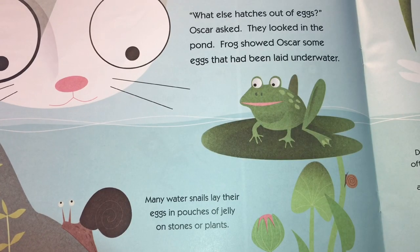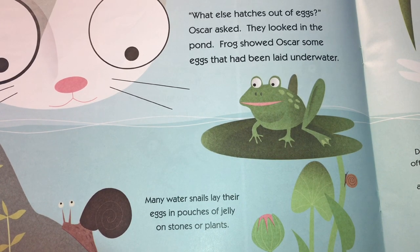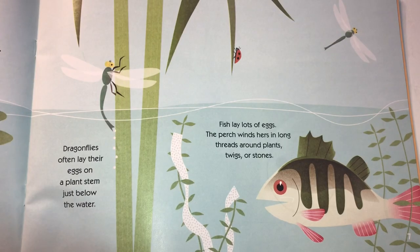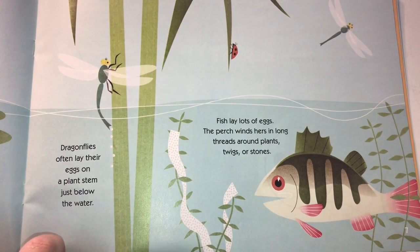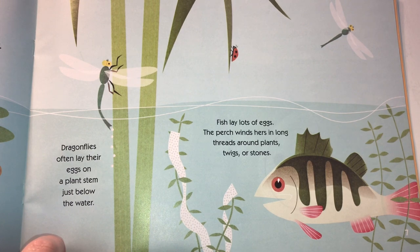"What else hatches out of eggs?" Oscar asked. They looked in the pond. Frog showed Oscar some eggs that had been laid under the water. Many water snails lay their eggs in pouches of jelly on stones or plants. Dragonflies lay their eggs on plant stems just below the water. And fish lay lots of eggs — the perch winds hers in long threads around plants, twigs, or stones.